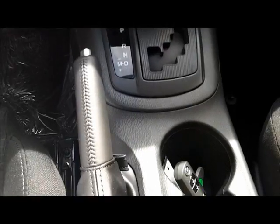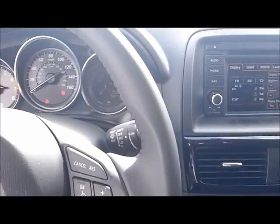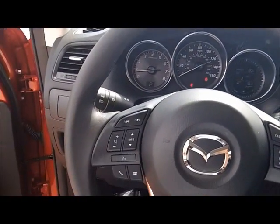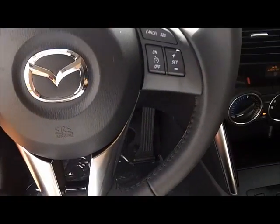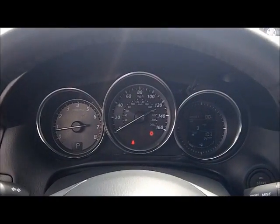Leather-wrapped handbrake, leather-wrapped steering wheel, and an instrument panel.